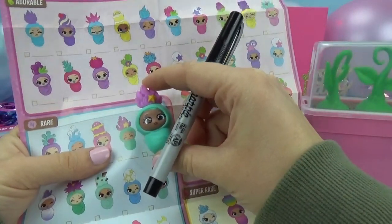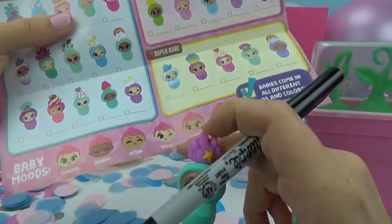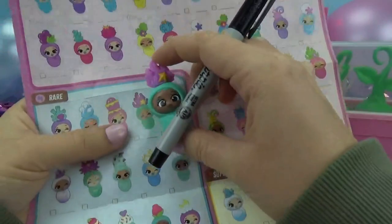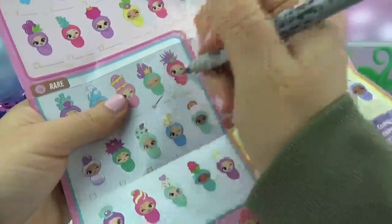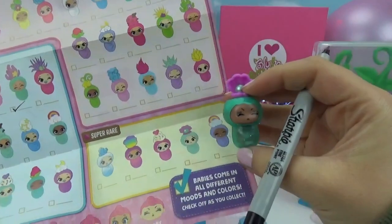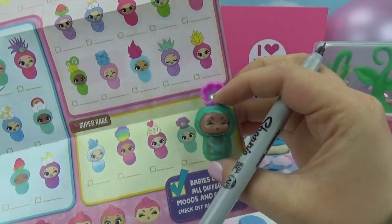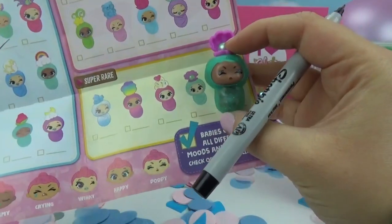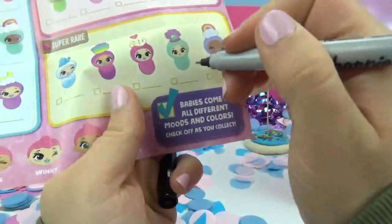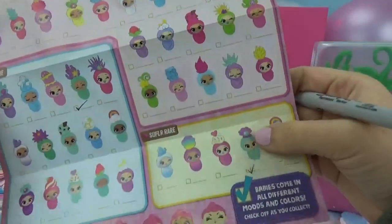It looks like we got this one here, which is a rare. She has a different face though — she's happy. That's awesome, so let's check her off. And what about this one? Let's see where she is — do you guys spot her yet? There she is, she's a super rare! How super exciting. Her face this time is the poopy face — we were right. Let's check her off. We've already gotten so lucky — a rare and a super rare.